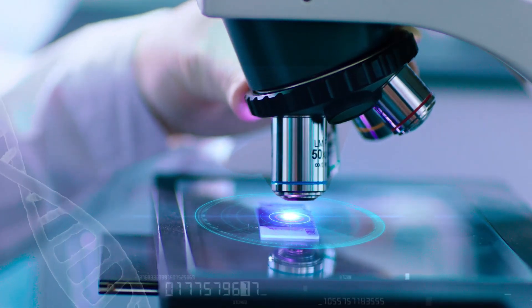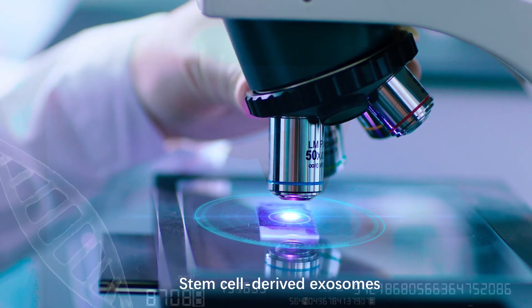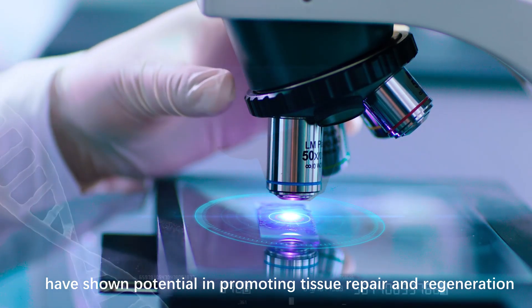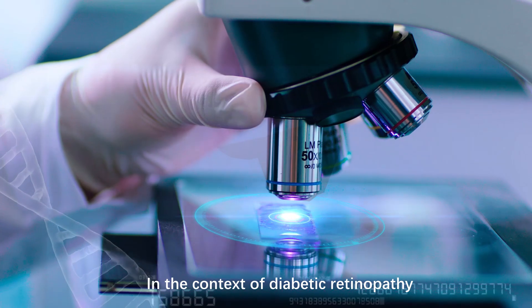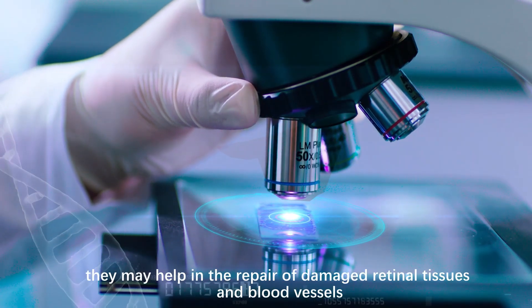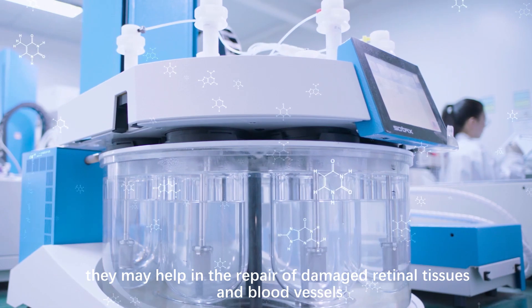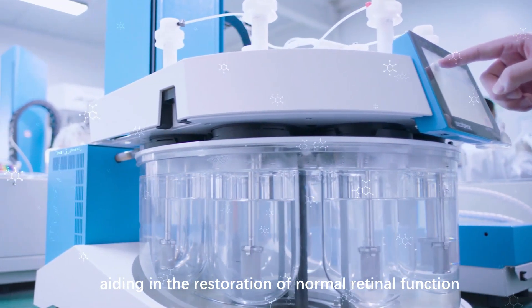Regeneration and Repair. Stem cell-derived exosomes have shown potential in promoting tissue repair and regeneration. In the context of diabetic retinopathy, they may help in the repair of damaged retinal tissues and blood vessels, aiding in the restoration of normal retinal function.